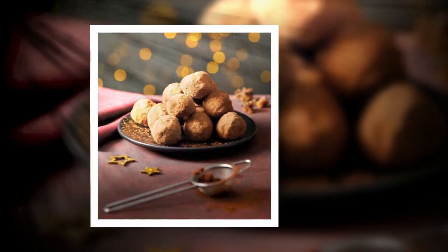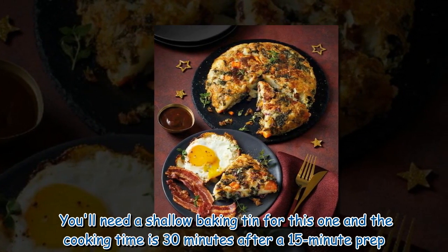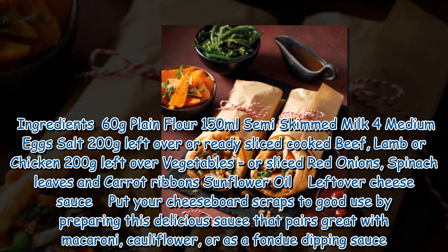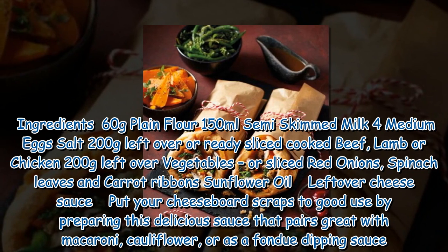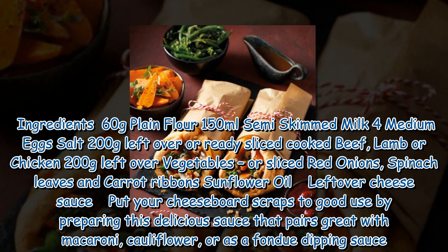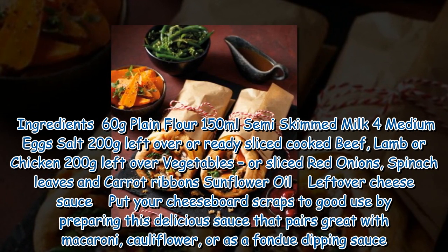Yorkshire Pudding Wraps. A Christmas market classic that's simple to make at home using up any leftover turkey, veg and gravy. You'll need a shallow baking tin for this one and the cooking time is 30 minutes after a 15-minute prep. Ingredients: 60g plain flour, 150ml semi-skimmed milk, 4 medium eggs, salt, 200g leftover cooked beef, lamb or chicken, 200g leftover vegetables or sliced red onions, spinach leaves and carrot ribbons, sunflower oil.